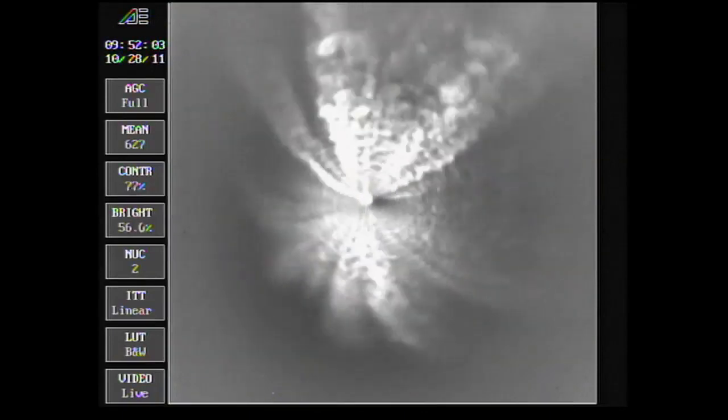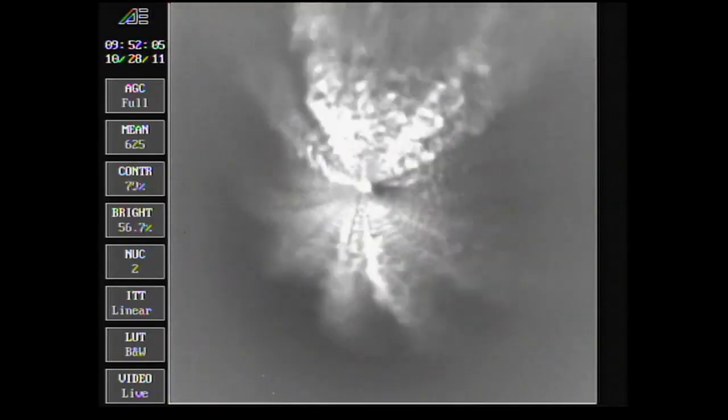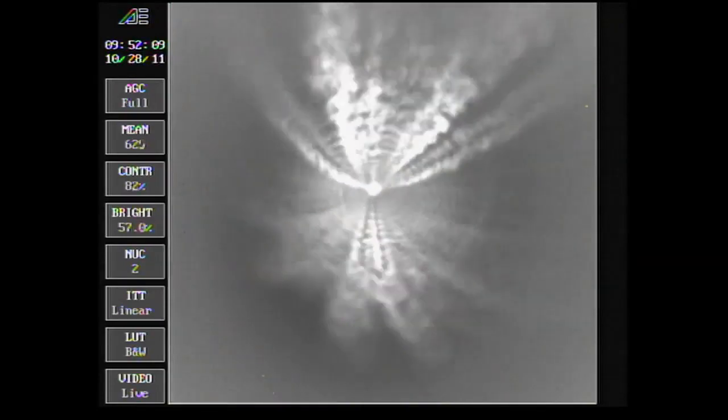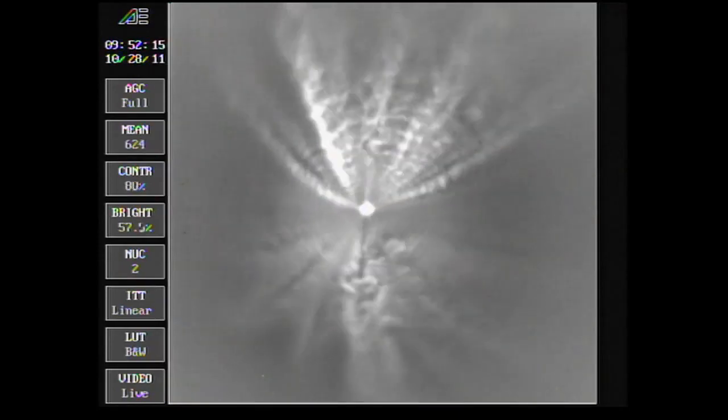Passing 4 minutes in. Altitude now 57.8 nautical miles. Downrange distance 179 nautical miles. Velocity 10,092 miles per hour. Standing by for MECO, about 10 seconds from now.